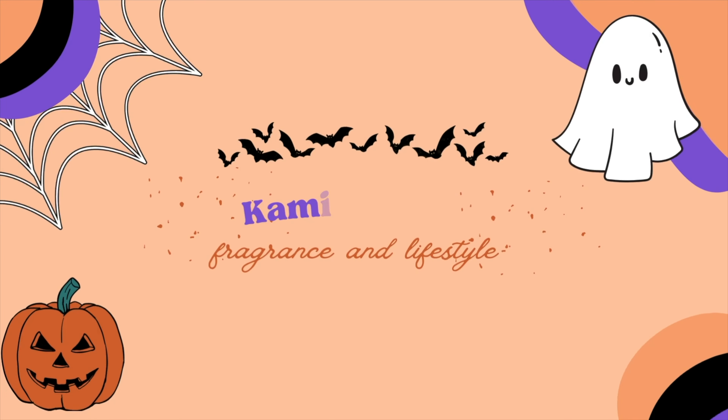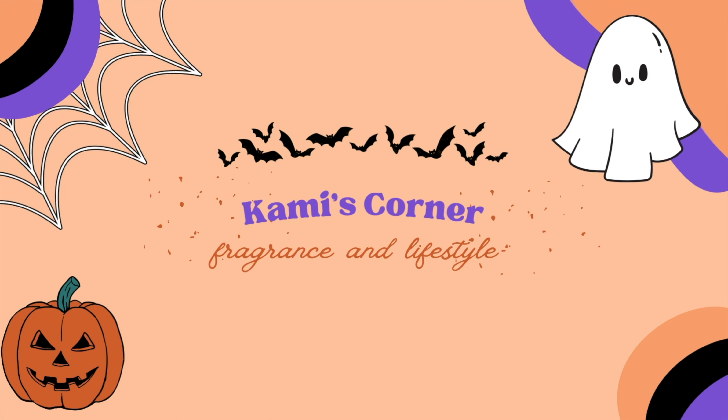Hello everyone, my name is Cammie and welcome to my channel Cammie's Corner. If you're new to my channel, welcome. If you're returning, thank you so much for coming back. On my channel we do mainly Bath and Body Works and fragrance content with a sprinkle of lifestyle content, but in today's video I have a small fall/Halloween haul.